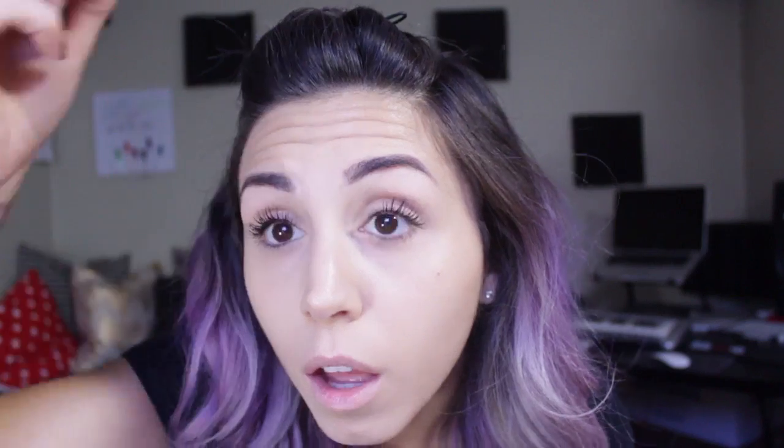Next I'm going to just load on my mascara. I'm just going to go wild with this. You definitely don't have to get this crazy with mascara, but I mean, I'd recommend it. I'm going to put my lashes on, but I'm going to wait for my mascara to dry first.